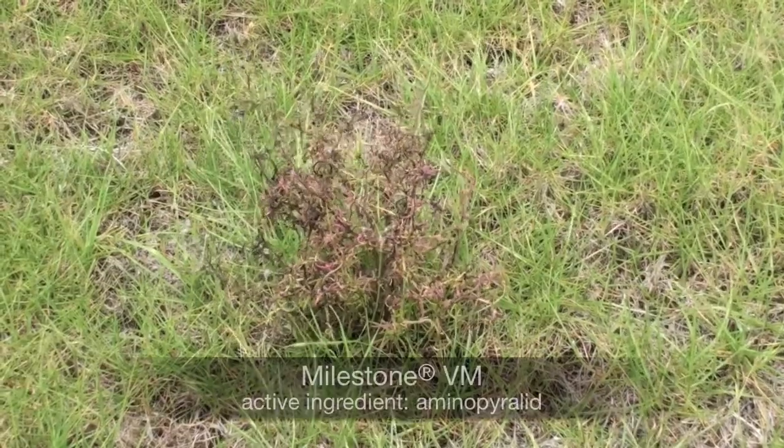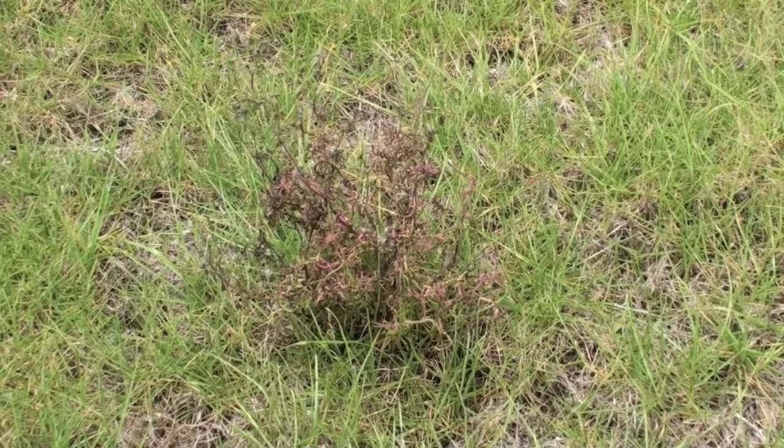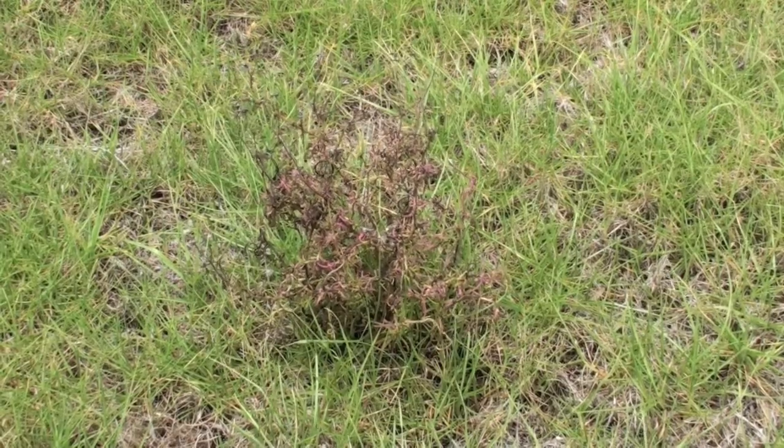Milestone with the active ingredient aminopyralid is showing similar results to the Cimarron Plus, with complete flower loss and good symptoms of necrosis.